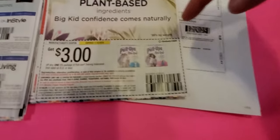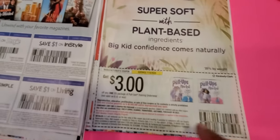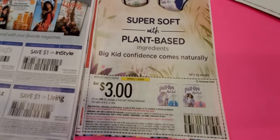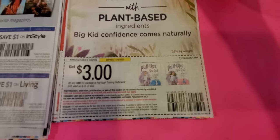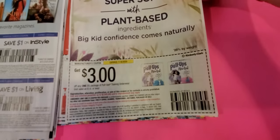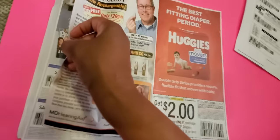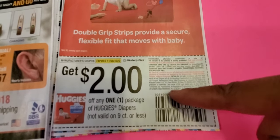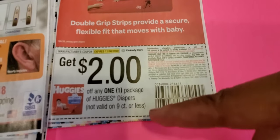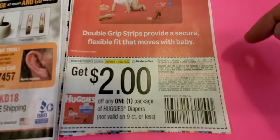This might be a good coupon — it's Huggies new Pull-Ups, plant-based, three dollars off one pack. You might be able to find some good deals on that. If I find something I'll share it with you. Next is two dollars off one package of Huggies diapers, nine count.